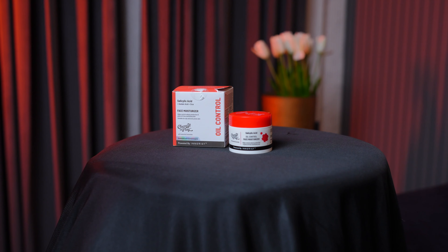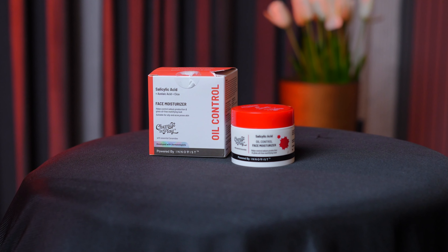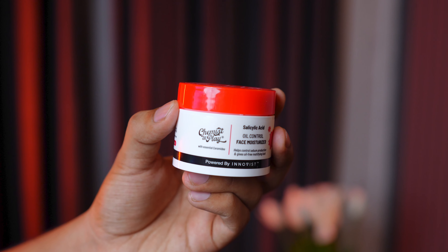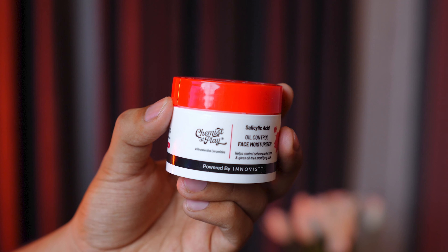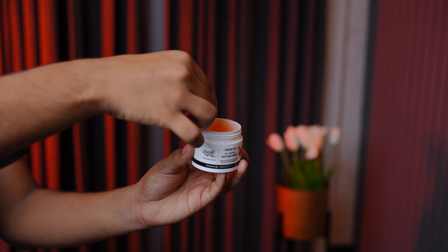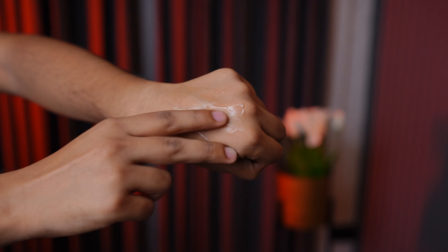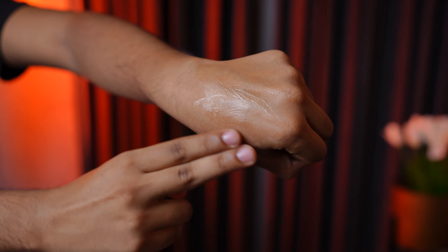Lastly, first place for super oily skin is Chemist at Play. This little bottle — again 50 grams — but the fragrance is good and it absorbs quickly. The fragrance does mean this is not all-natural, but I have removed that aspect from consideration. If I talk about quantity — take a little pea-size amount for the face and dab it. If you have taken too much, it will be extra moisturizing. It has a lot of acids, so if you have sensitive skin, be cautious first.